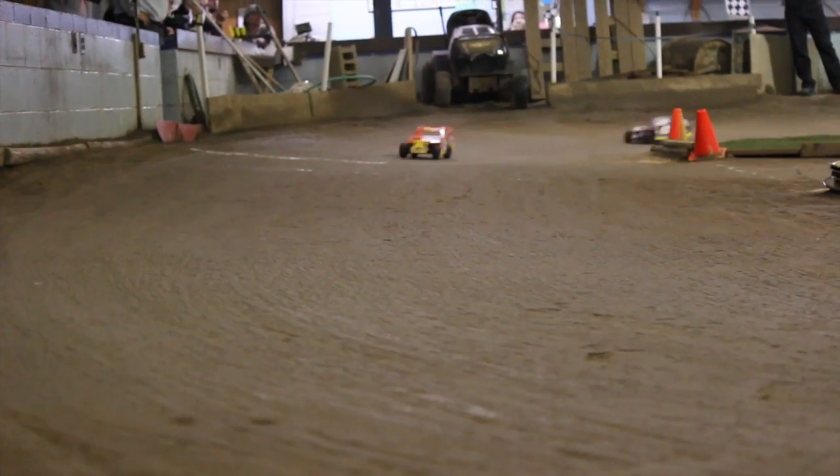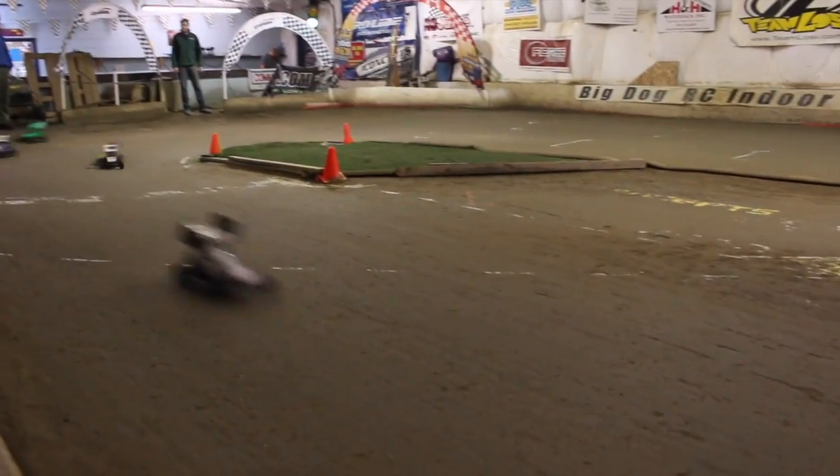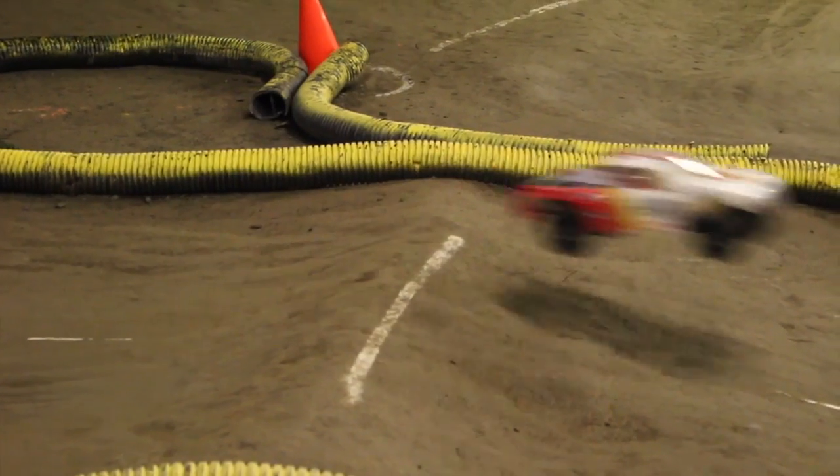Most people have no idea how big RC racing is. There's regional championships, national championships, world championships. There's actually factory paid drivers. There's people that get paid to drive RC cars. It's just a blast.